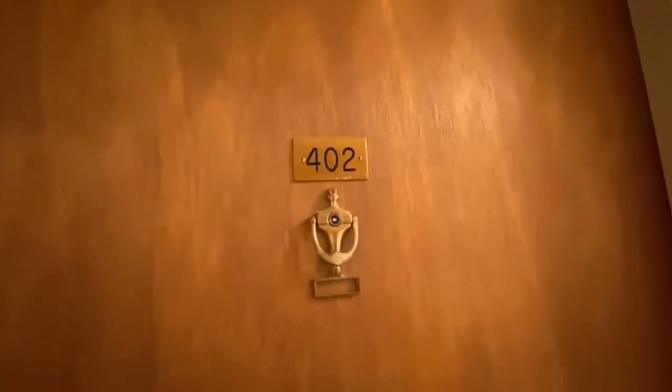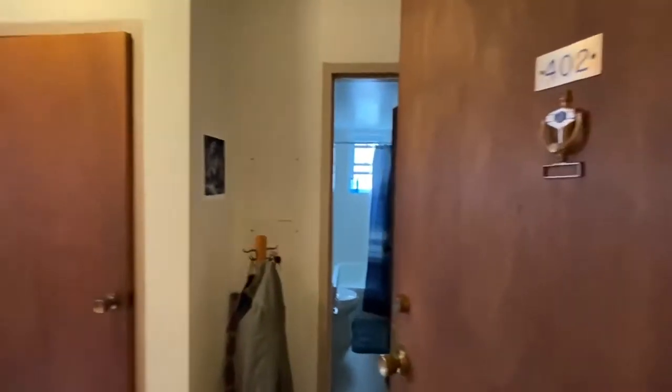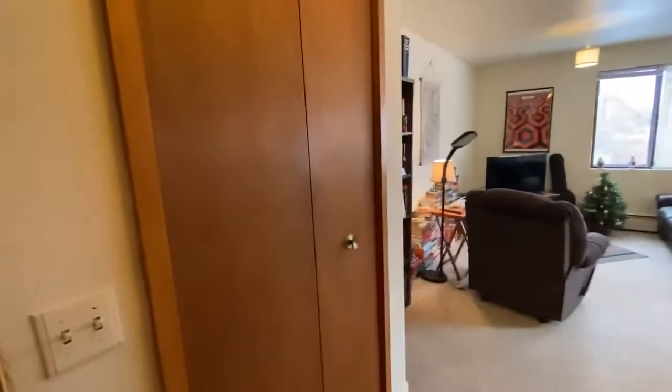415 Wisconsin Avenue, unit 402 — a one bedroom, one bath apartment on the fourth floor of the building. As you walk in, to the left you have a pantry closet and you also have a coat closet on this side.